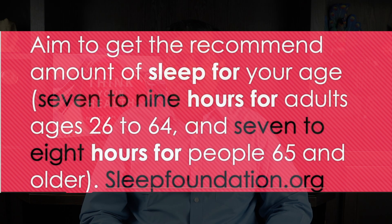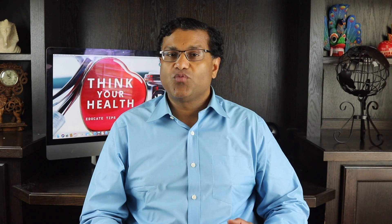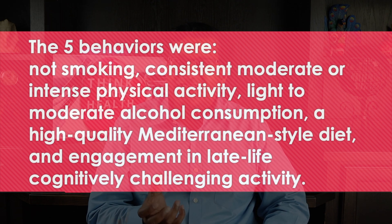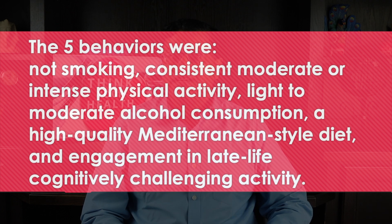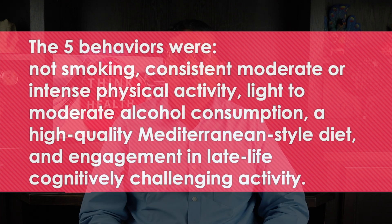Looking at these studies, poor sleep and insomnia appear to be risk factors for Alzheimer's dementia. Finally, a combination of all these approaches is recommended. A recent study in the journal Neurology looked at five behaviors associated with a lower risk for Alzheimer's disease: not smoking, consistent moderate physical activity, light to moderate alcohol consumption, a high-quality Mediterranean-style diet, and engagement in late-life cognitively challenging activity.